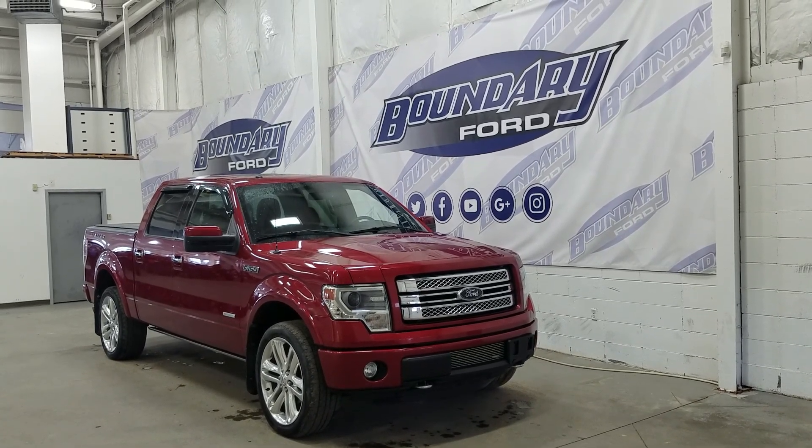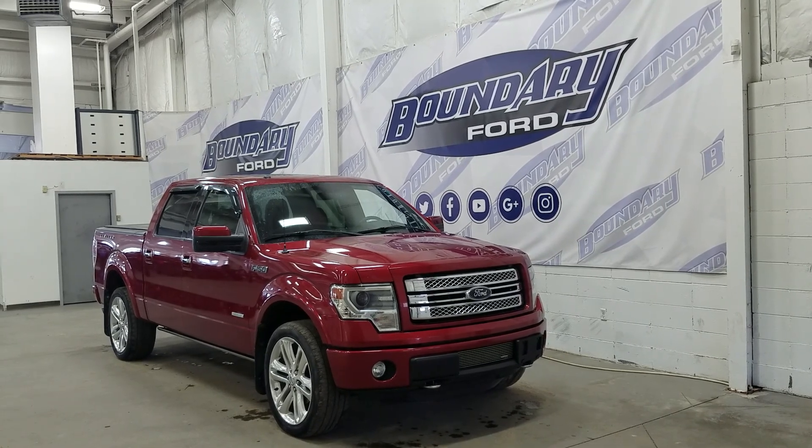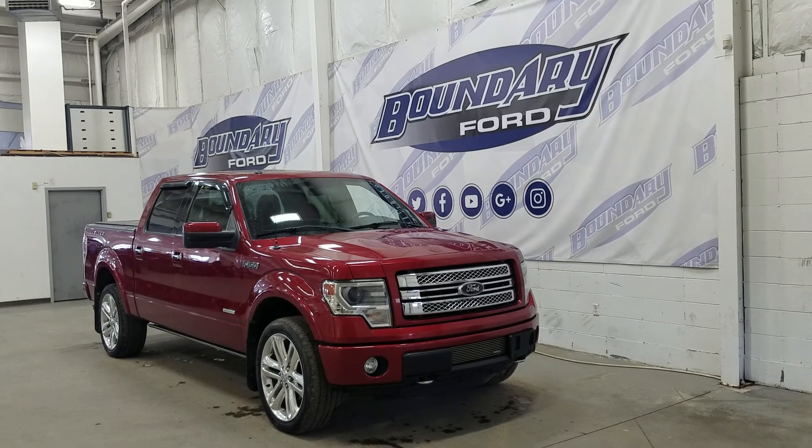The exterior color is ruby red, and under the hood we have a 3.5 liter EcoBoost engine paired to a 6-speed electronic automatic transmission.